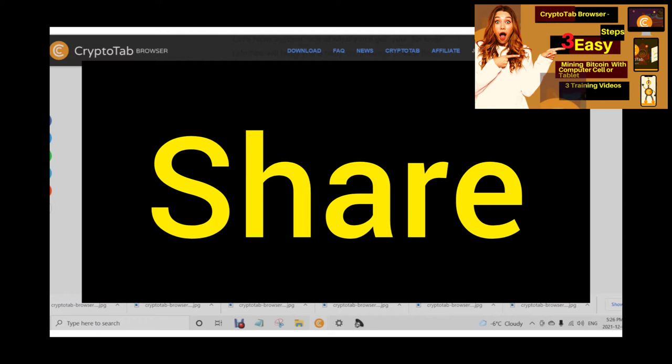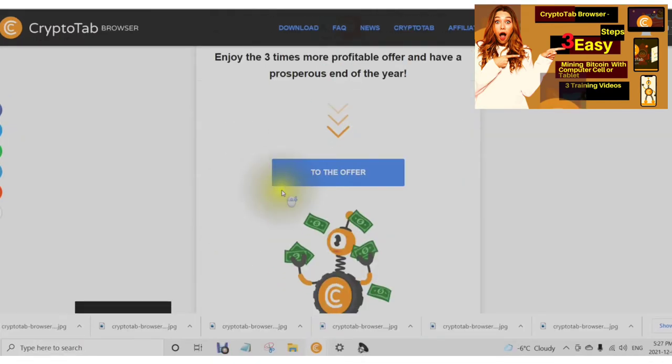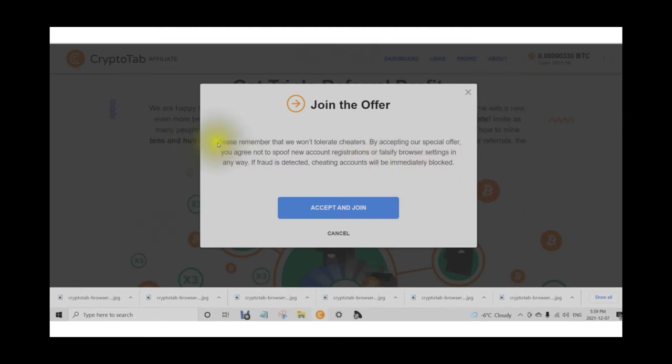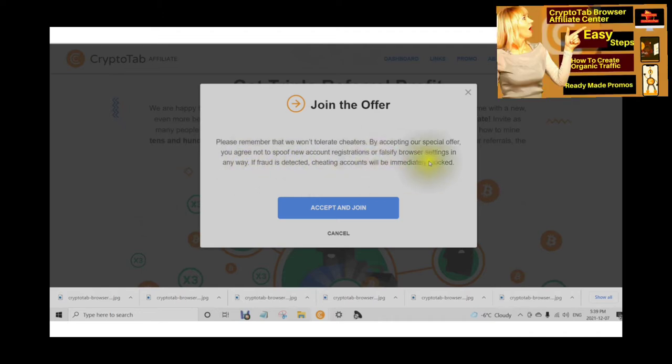Encourage your friends and subscribers to download and use the CryptoTab browser. All those who joined via your personal link until the end of December will widely contribute to your overall referral earnings. Enjoy the three times more profitable offer. In order to join, you must accept the terms. We won't tolerate cheaters — you agree not to spoof new account registrations or falsify browser settings in any way. If fraud is detected, cheating accounts will be immediately blocked.